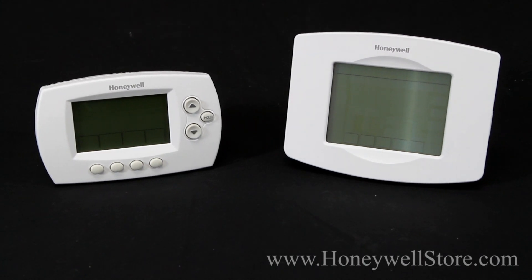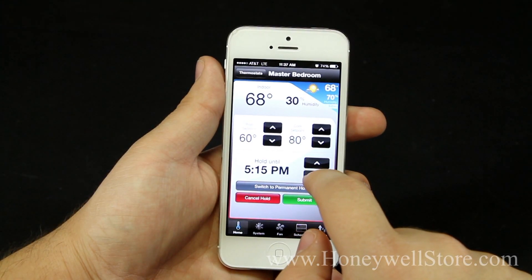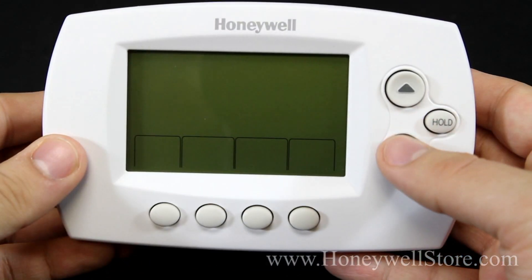Now you can remotely view and control the temperature of your home using a computer, smartphone, or tablet. These thermostats come in both touchscreen and non-touchscreen models to fit your lifestyle.